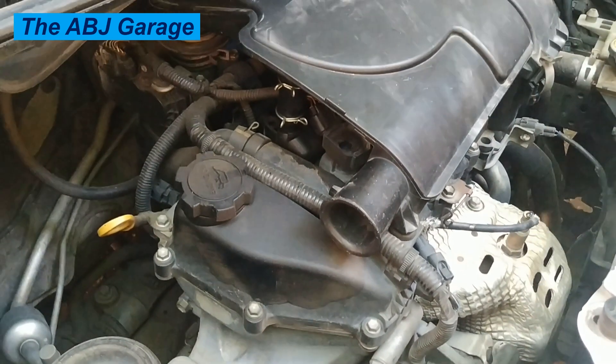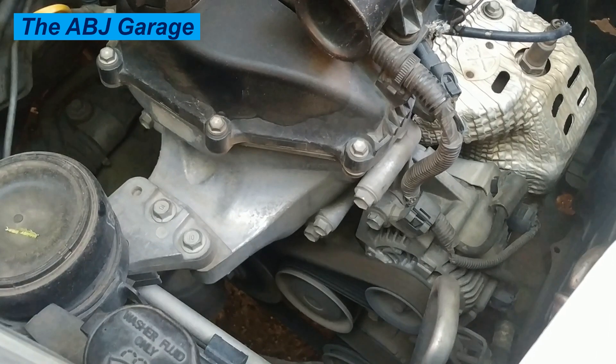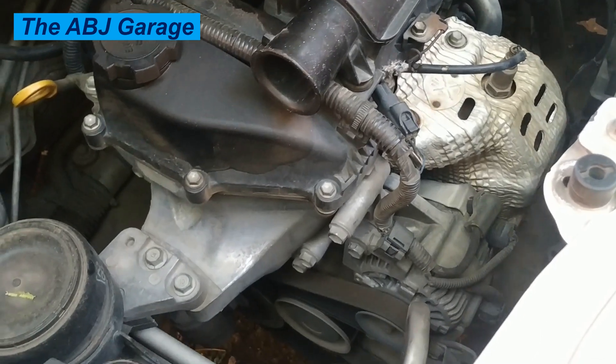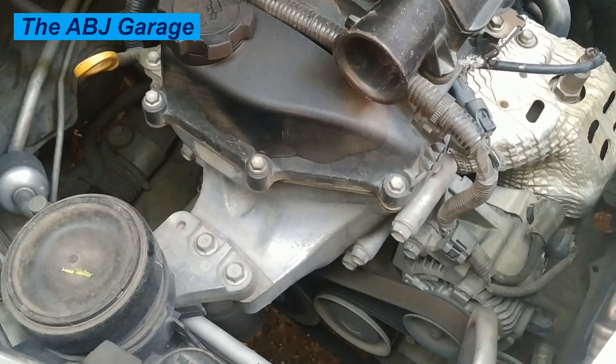Three: vacuum leaks. Leaks in the vacuum system, such as a cracked hose or faulty gasket, can cause an imbalance in the air-fuel ratio and result in rough idle. Four: faulty ignition system. Problems with the ignition coil, distributor, or ignition module can cause misfires and result in rough idle.